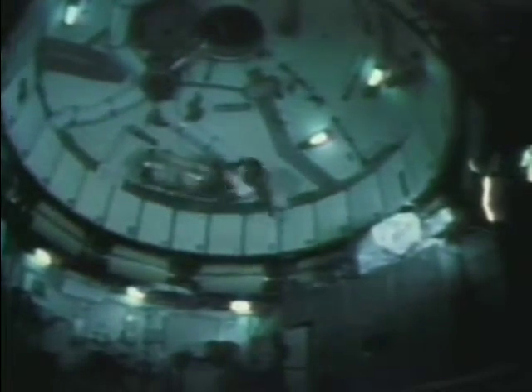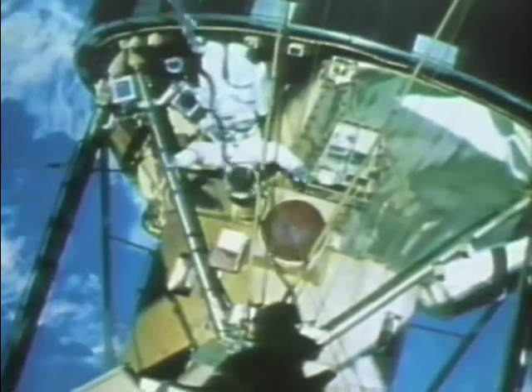In its early years, NASA focused on the science and technology that would get man to the moon and back. With that goal achieved, NASA's focus shifted to expanding its scientific research efforts to take advantage of microgravity, or the near weightlessness experienced by astronauts when in orbit around the Earth.